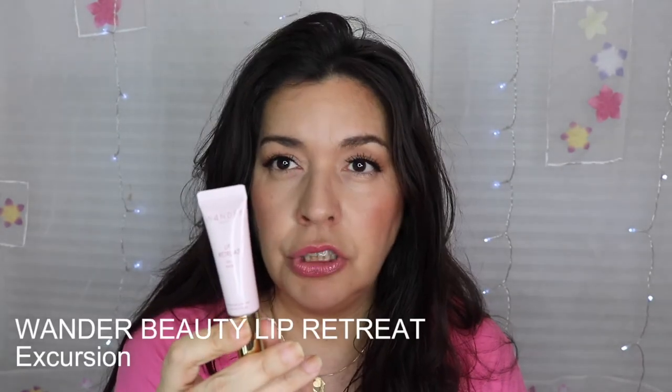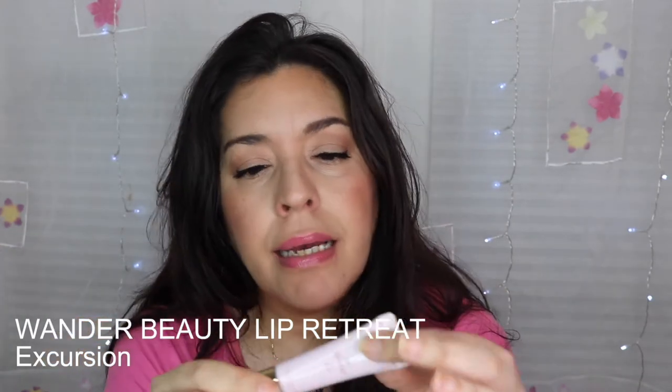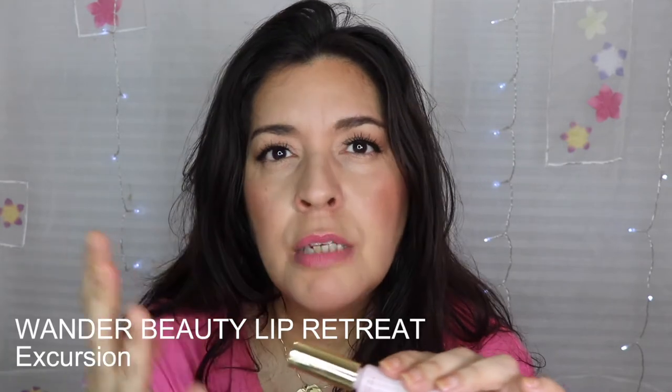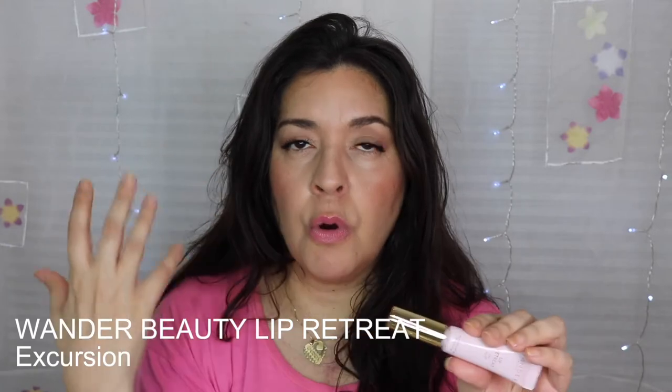The last gloss I'm going to share is this one by Wander Beauty in the color Excursion. When you see this, you're going to think spring — it's more of a berry color. Sometimes in spring, instead of wearing a red, I'll pull out more of a berry tone or a fuchsia pink like this one.